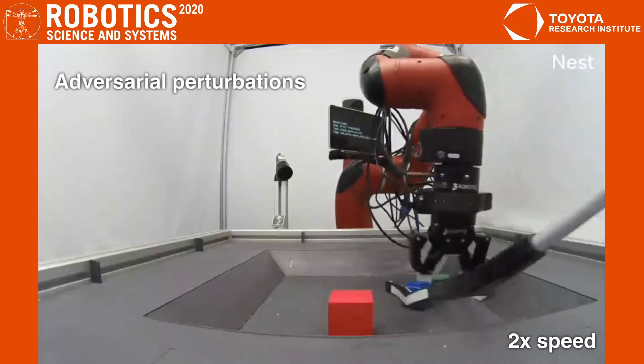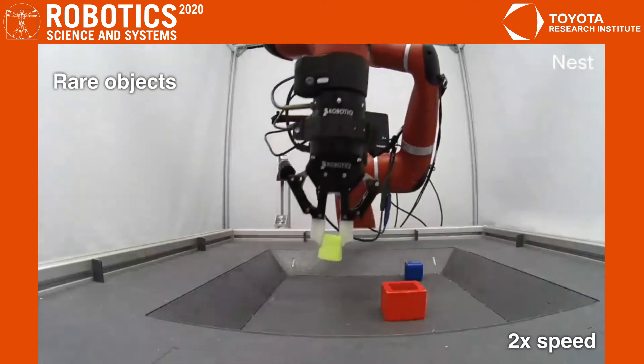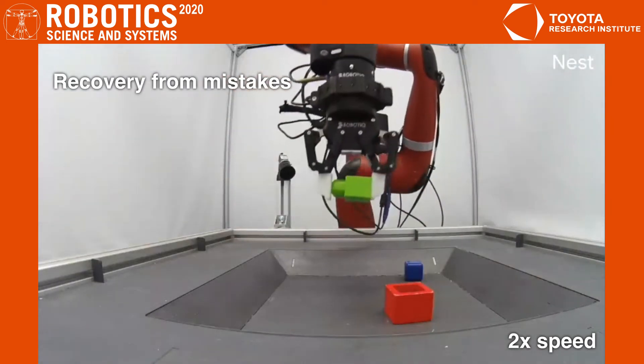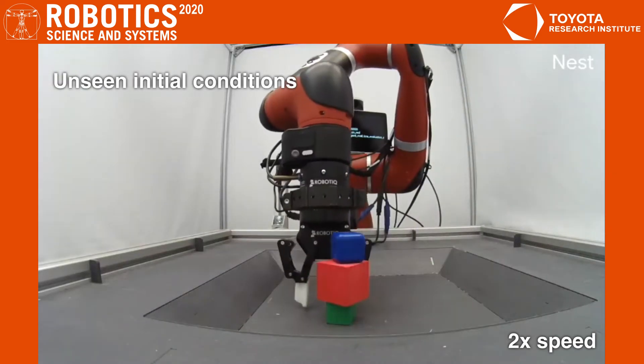The robot successfully accomplishes the goal even despite adversarial human perturbations. Besides, the generalization power of deep RL allows it to deal with novel objects, recover from mistakes, and start in unseen initial conditions.